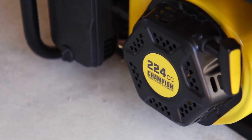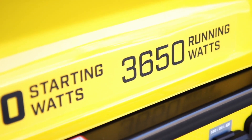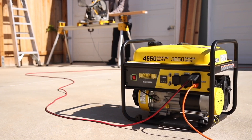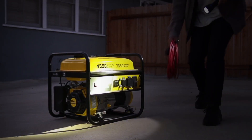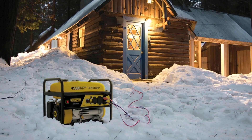Powered by a reliable Champion 224cc engine providing up to 3,650 running watts, this generator is perfect for using while camping, for your next project, or to power your essential household items during a power outage. And Champion's ColdStar technology ensures a quick start, even in cold weather.